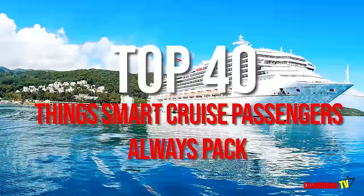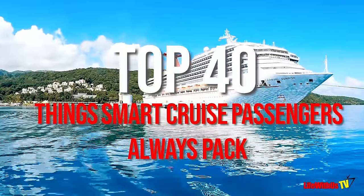Welcome back to Life With Us TV. Your girl Lynette and it's your boy Stanley. On today's video, we're going to talk about the top 40 things that every cruiser should consider packing for the next Carnival Cruise.